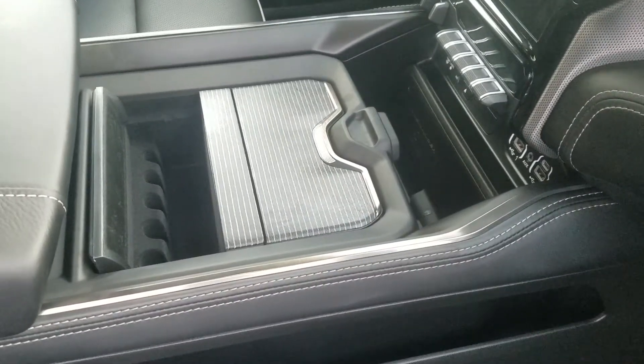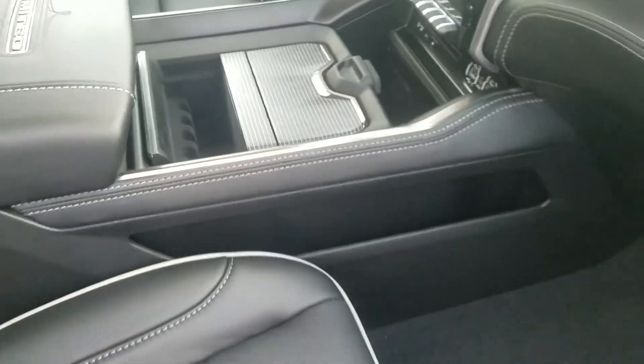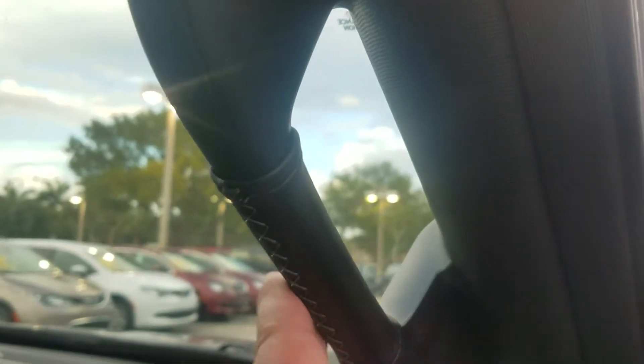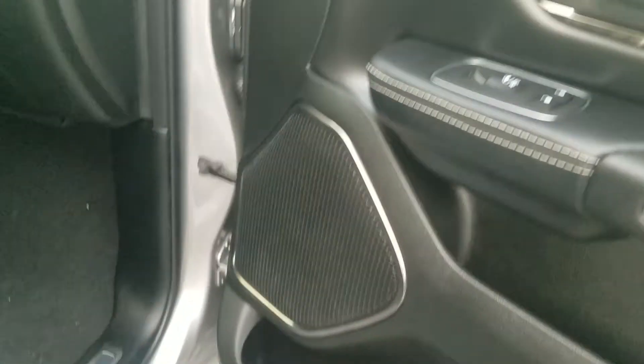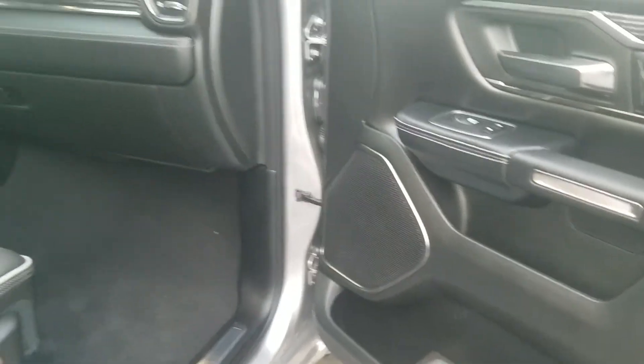There's a huge center console with Limited badging on top, plus coin holders. The center stack is configurable in many different ways — it's a really awesome setup. Another nice little feature is the leather wrapping on the grab handles, with piping on the leather. This one has power seats. You can also get premium audio from Harman Kardon, which is 19 speakers putting out 900 watts.